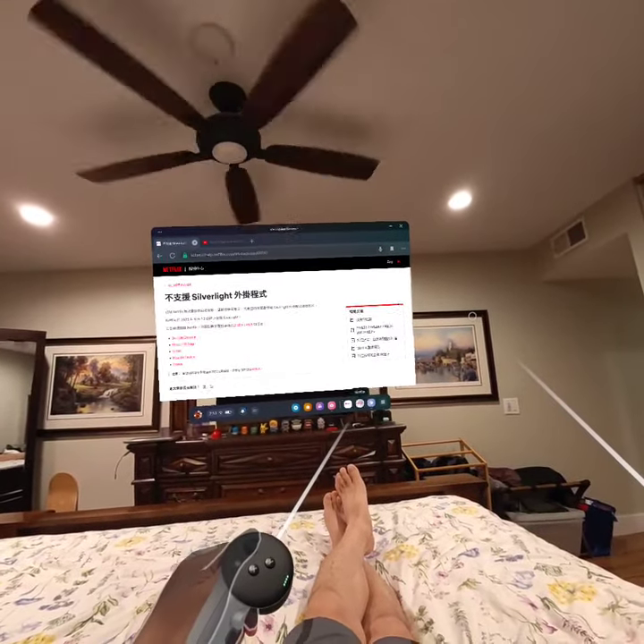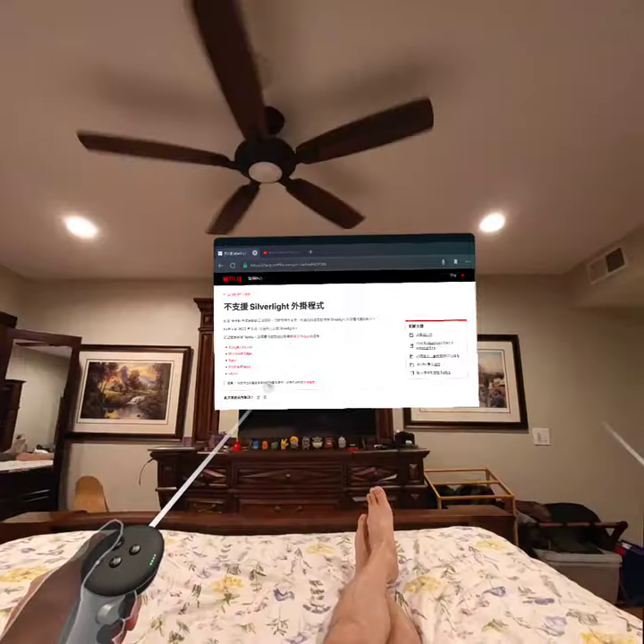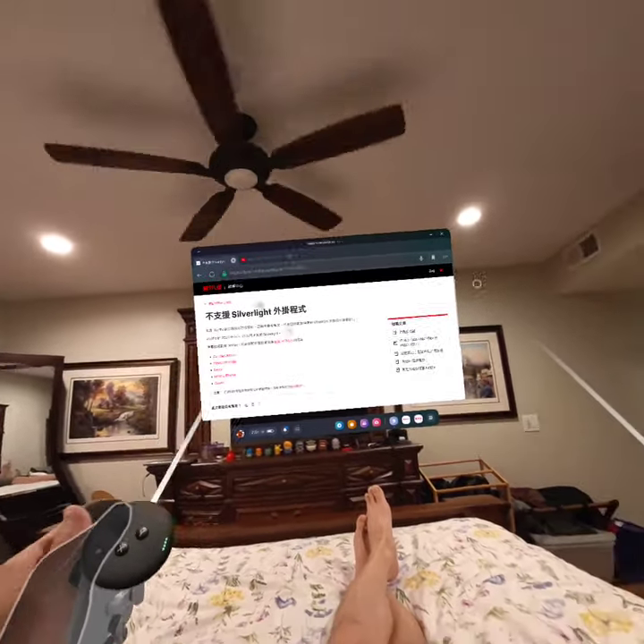I guess it won't let me screen record, for content protection. If I record right now and go into the Netflix app, I can see the app launch, but you see a black screen. That's a way for them to protect content. So that's how that experience is.